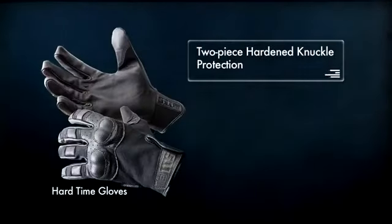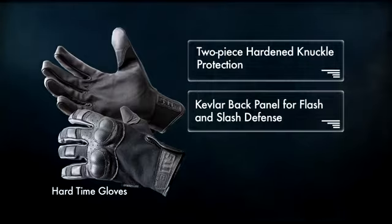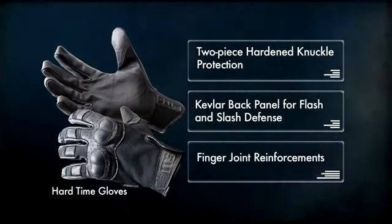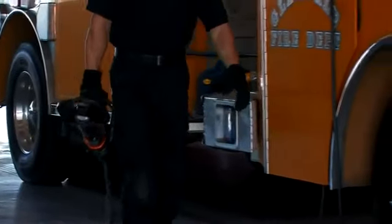For extreme protection, the Hardtime gloves incorporate two-piece hardened knuckle protection, a Kevlar back panel for flash and slash defense, and finger joint reinforcements.